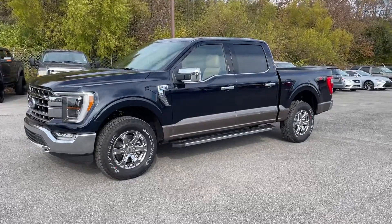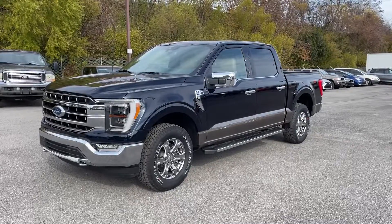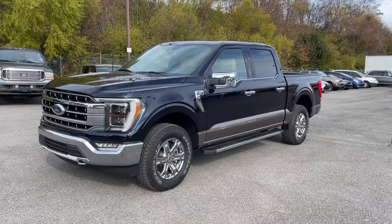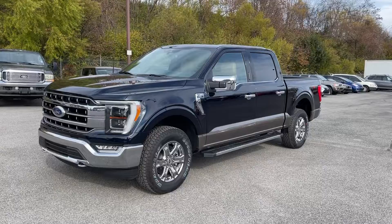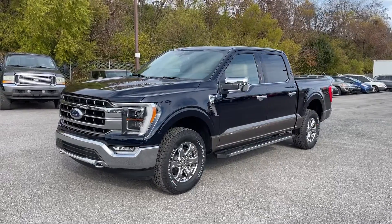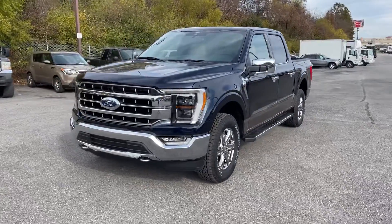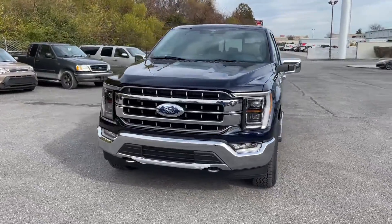Hey guys, David here. I wanted to show this — it's a 2021 F-150 Lariat with the chrome package, 5-liter V8, 4-wheel drive. It's the 502A Equipment Group. This is an order that a customer decided not to take, so it is available for sale.